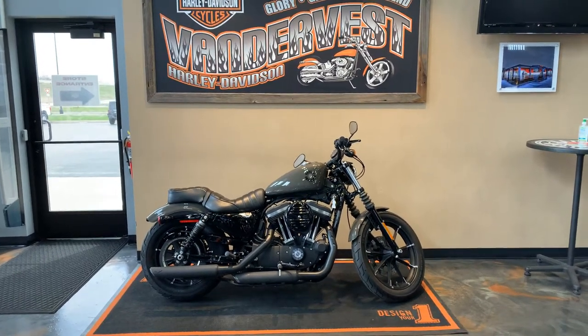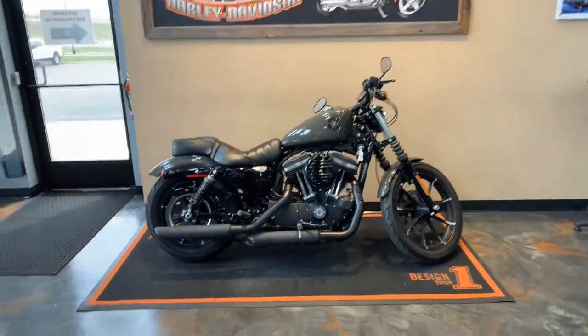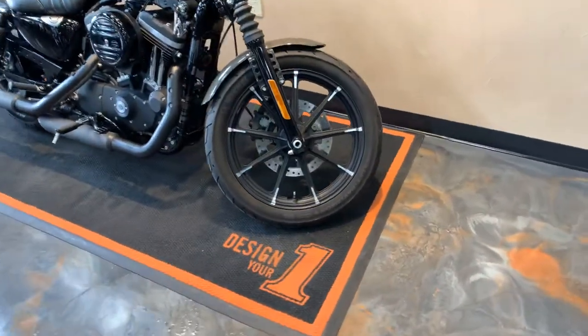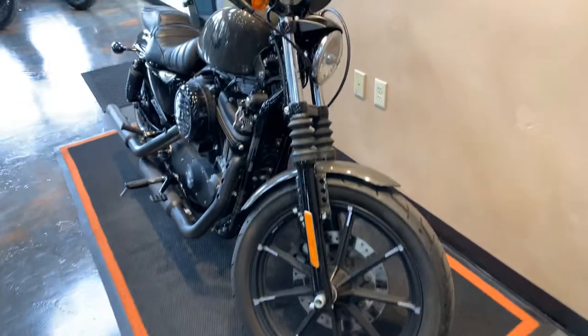We have a 2019 Iron 883. It's an industrial grade denim. Starting around to the front, we've got the black and contrast cut wheels and a black front end.